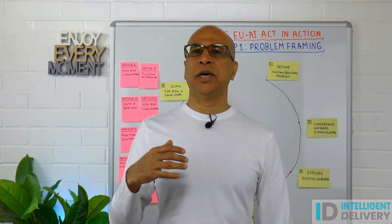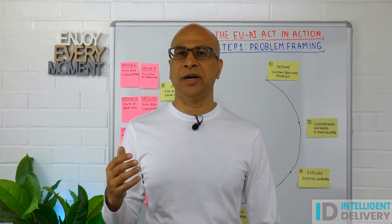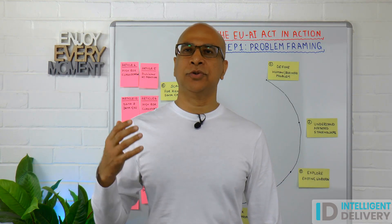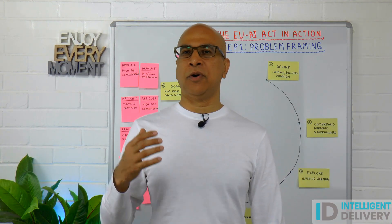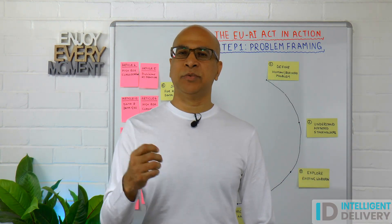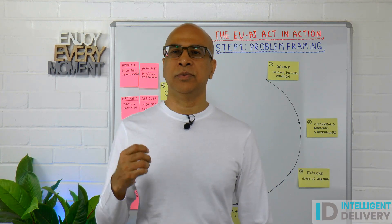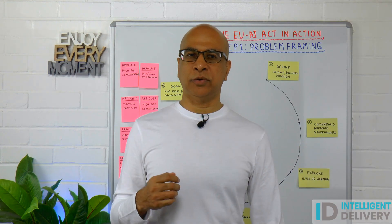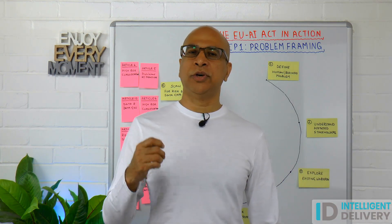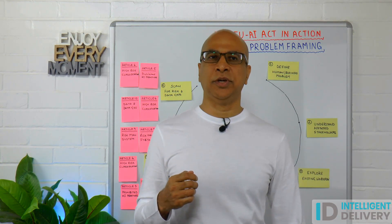I'm doing everything I can to help as many of you get ready for the 2nd August deadline. There's a lot to cover, so if you are delivering AI in a complex organisation, by subscribing you'll get all the really relevant and important information you need before the deadline — this is my full focus till then. Don't forget to hit the bell notification, otherwise you might miss the video drops.